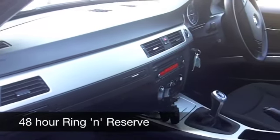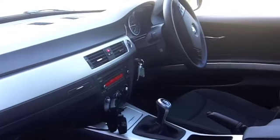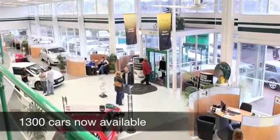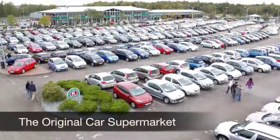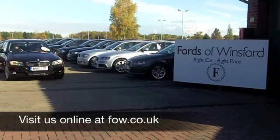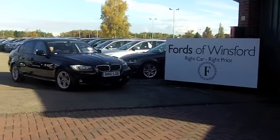You're going to do 0-60 in about 9 seconds, so very quick off the mark. It's a very quiet performer, this engine. You're going to get around 63 to the gallon. 12 months road fund is just £30. Come and discover this great car for yourself at Fords of Winsford.